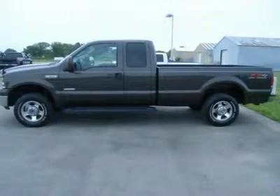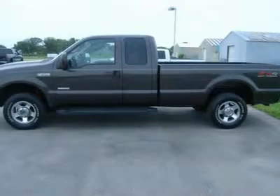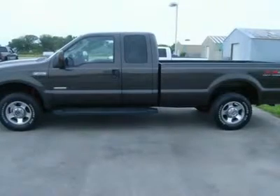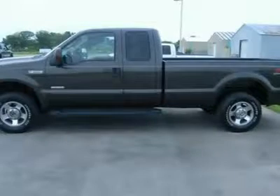One owner, 6.0 liter Power Stroke diesel, super cab extended cab 4 door, long box, Lariat package, automatic transmission, 4x4 shifter on the floor four wheel drive.